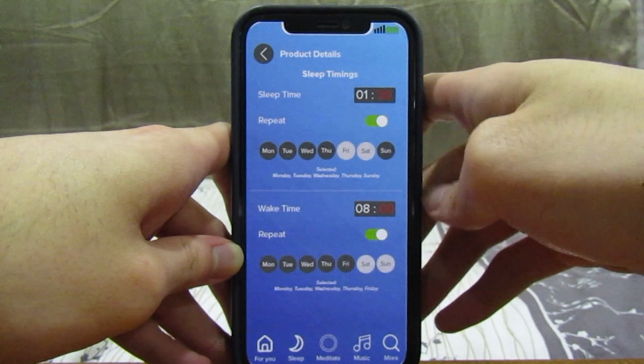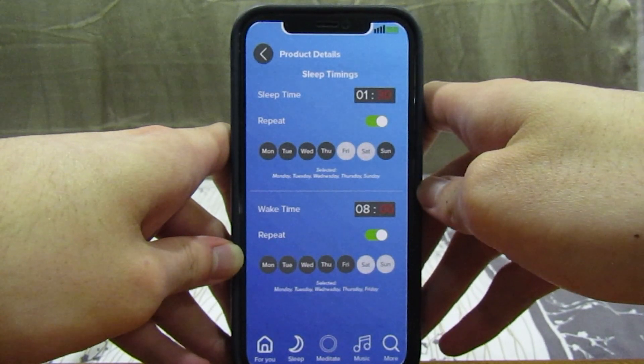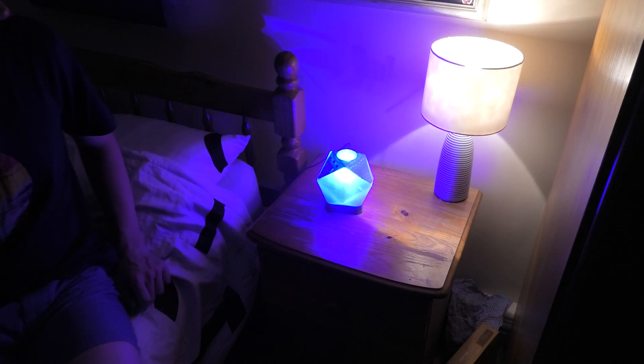Users can set their desired bedtime and morning alarm time using the Calm app. Once it reaches the user's bedtime, Cosmos can be placed on its nighttime base and its night mode will then activate.